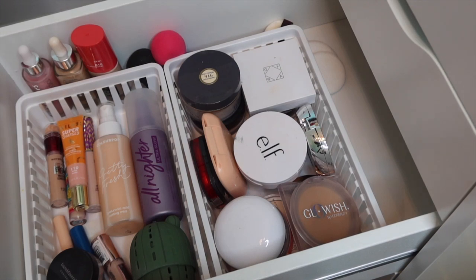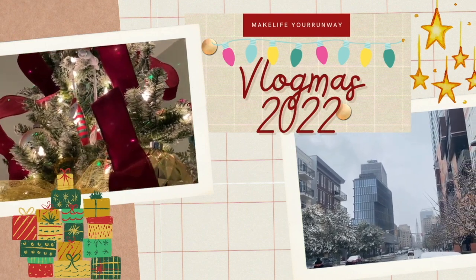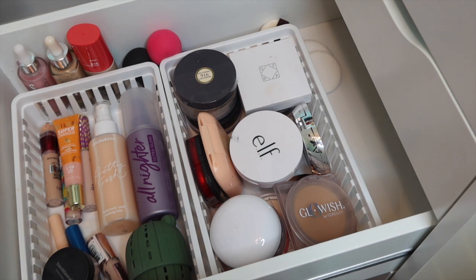Hey guys, welcome back to Vlogmas Day 12. We are working on organizing the makeup collection today and we're going to go through eye palettes and eye products in general.